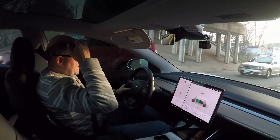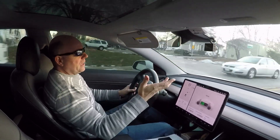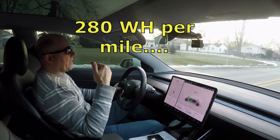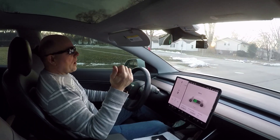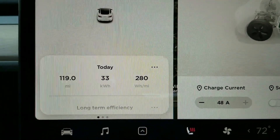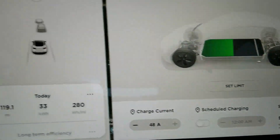I started my day at 100% state of charge, which I never do during work, and I've gone 119 miles. You can see the graph — I'm just at the halfway mark, 50% charge. Today in those 119 miles, averaging 20 degrees out, I've gone 218 watt hours per mile, which is actually extremely efficient. I've used 33 kilowatt hours and have 153 miles of range left.